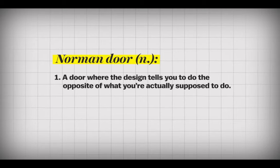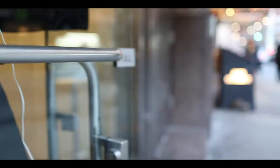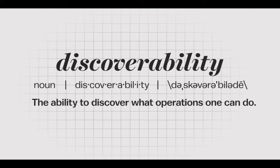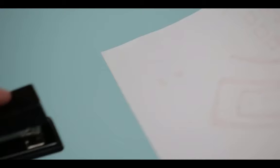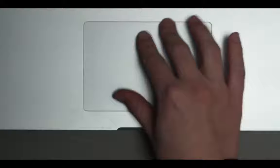A Norman door is one where the design tells you to do the opposite of what you're actually supposed to do, or gives the wrong signal and needs a sign to correct it. Why does it need an instruction manual? Why do you have to have a sign that says push or pull? Why not make it obvious? There are a couple of really simple basic principles of design, one of which I'll call discoverability. When I look at something, I should be able to discover what operations I can do. Should I tap it once or twice, or even triple tap? If discoverability isn't there, you don't know how to use something.